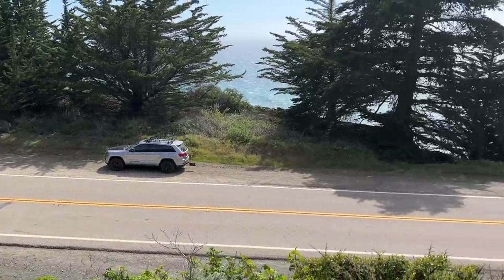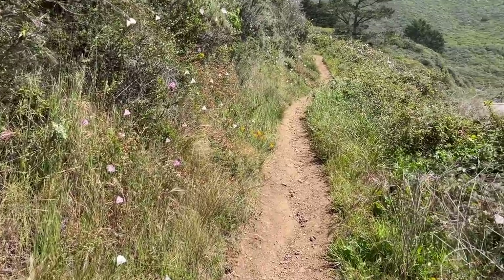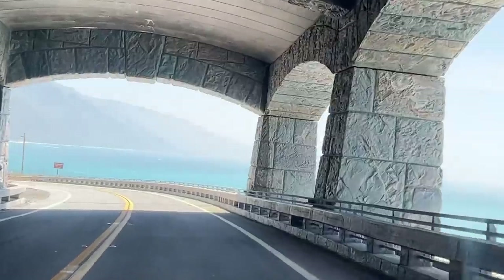We wanted to do at least one hike — well, I did, and Roo's just here for the ride. We decided to do the Kruikshank Trail, which is about an hour south of where we were staying. But I'm not complaining because I love a long, beautiful drive.